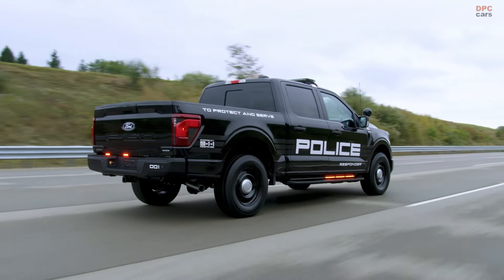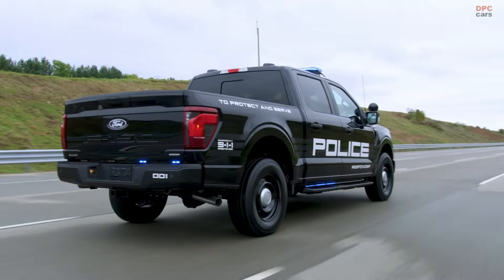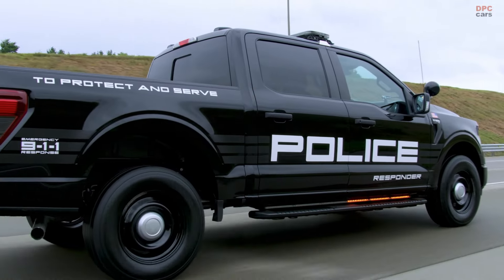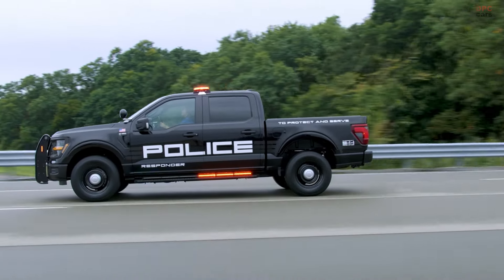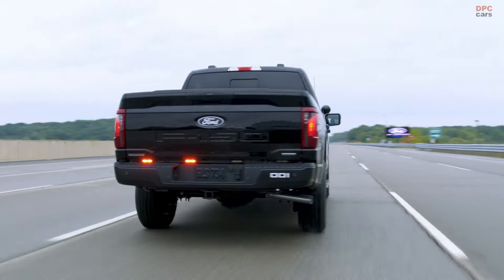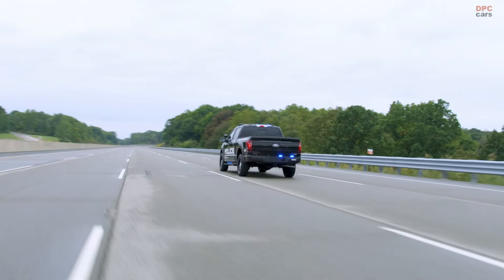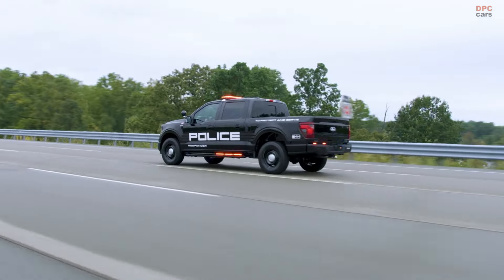Police departments can select from three powertrain options to meet their community's needs and budget. The first is a 3.3-liter direct-injected V6 with hybrid system, all-wheel drive, producing 318 horsepower and 322 pound-feet of torque.